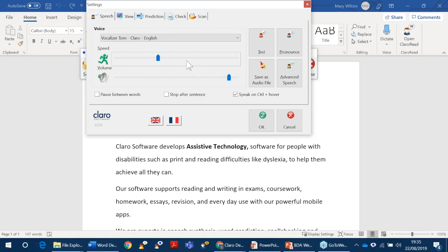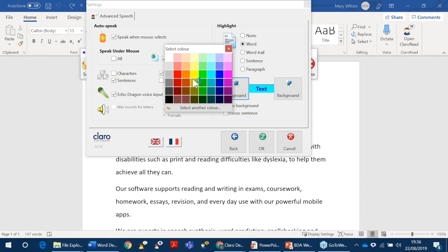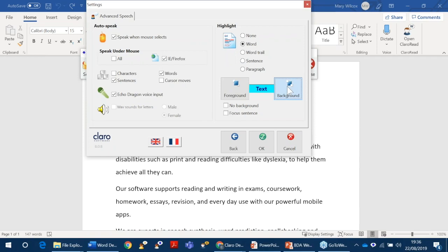Now, if you remember, it was highlighting in blue a word at a time. In advanced speech settings you can change how it's highlighting. So here we're highlighting a word at a time. You can have no highlighting, word trail, which I'll show you in a moment, and sentence and paragraph. This is where you change what colour it changes to as it says the words — so the foreground, the text, you can choose any colour you like. You can even choose a specific colour by clicking here. And then the background — I'll choose yellow.